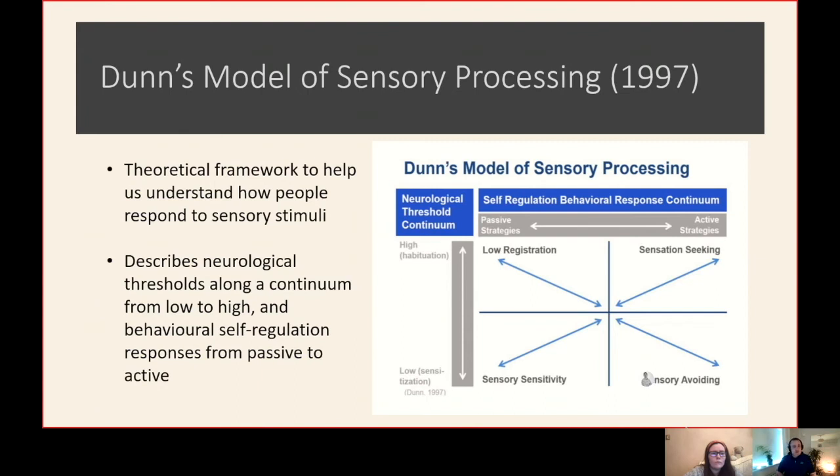In terms of low registration — as you can see in the top left quadrant — that would mean we have a high neurological threshold, so we do need lots of sensory information to be able to respond. The active strategy response here is that we're constantly sensory seeking, looking for more sensory information and stimuli through what we do.